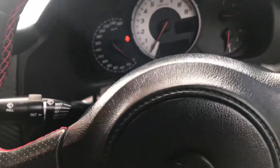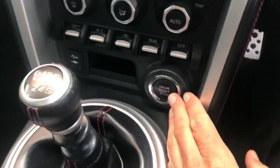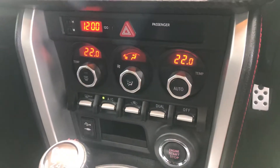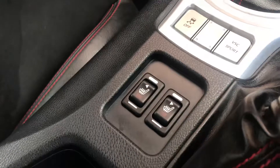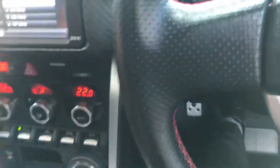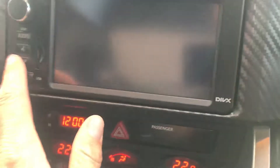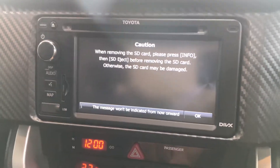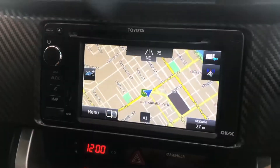Jump in here — so the GTS gets push-button start, dual zone climate control. You can see the seat warmers and reversing camera, and it's got sat nav as well.